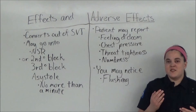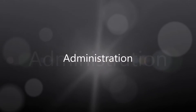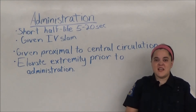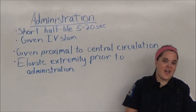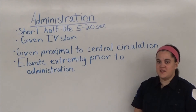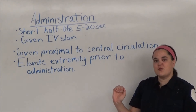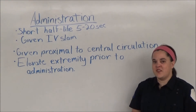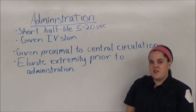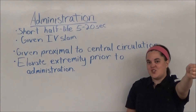And you may notice flushing, because adenosine is a potent vasodilator. Adenosine has an ultra-short half-life of only 5 to 20 seconds, so it needs to be given as quickly as possible, which is why it's given intravenous SLAM — meaning push the plunger on the syringe as quickly as you possibly can. It's also given at a site that's proximal to central circulation, such as in the antecubital. Prior to administration, the extremities should be raised to give the medication the best chance of reaching central circulation and the heart.